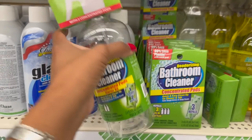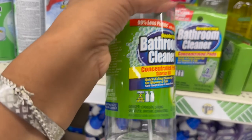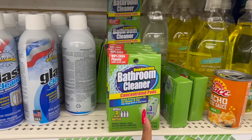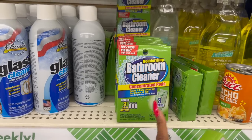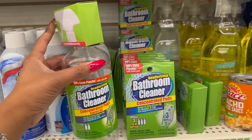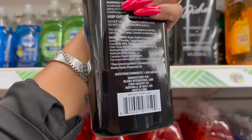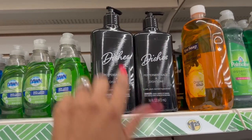This is pretty cool - the deodorizing bathroom cleaner concentrated pods starter kit. It makes two bottles - you get everything you need in a little starter kit. They also have refills: three concentrated pods for quick and easy cleanup for showers and tubs, $1.25 - that's a great deal. This one I have not seen - for dishes, it's the peppermint sage dish soap with plant-derived ingredients by Rejoice International Corporation, still a great deal for $1.25.